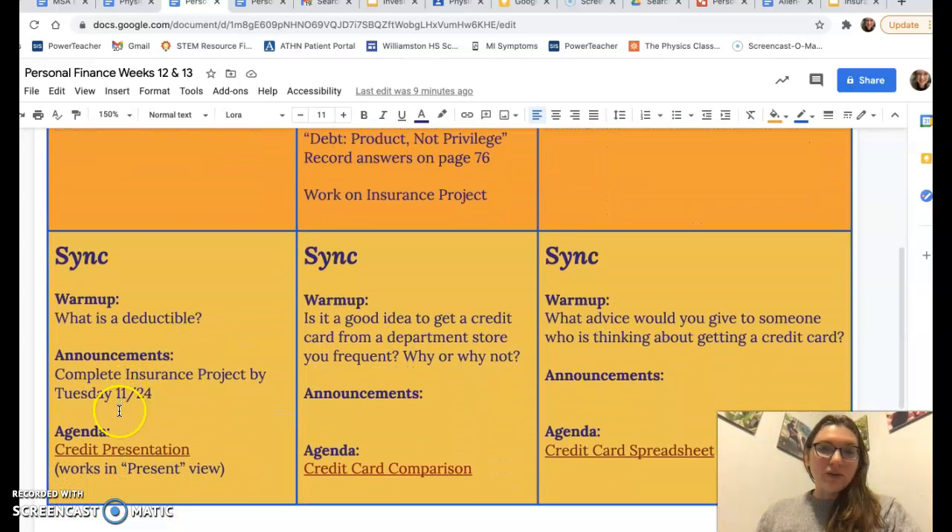You are going to start learning about credit, both big and small — credit cards all the way up to student loans, starting with credit cards and then we'll get to student loans next. You'll be comparing different credit cards and looking at a credit card spreadsheet.